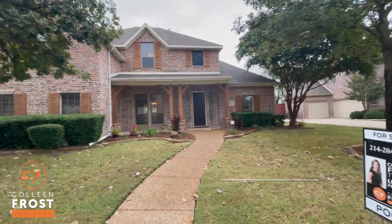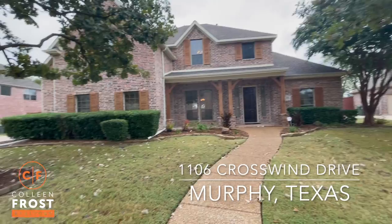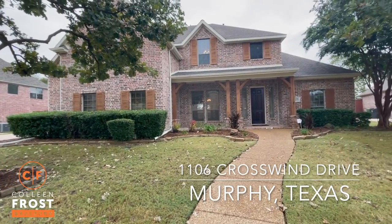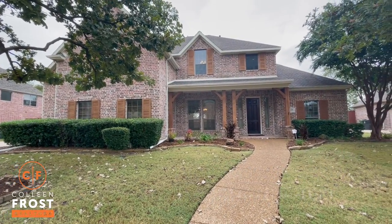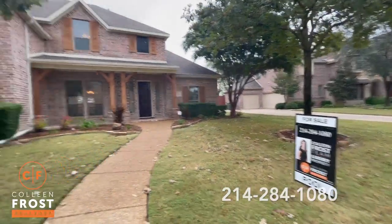Good morning, everyone. It's Colleen Frost. I'm super excited to show you inside our beautiful new listing at 1106 Crosswind. We are located in Rolling Ridge. This is an absolutely beautiful property, and we have a beautiful pool out back, so let's go take a peek.